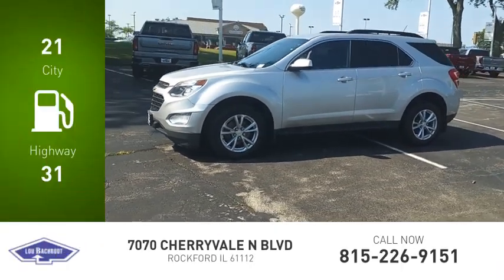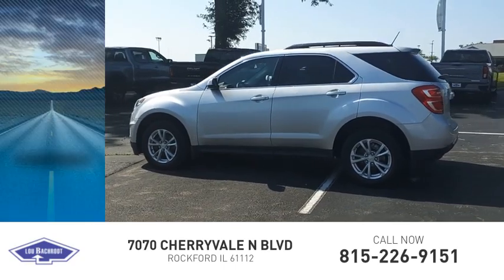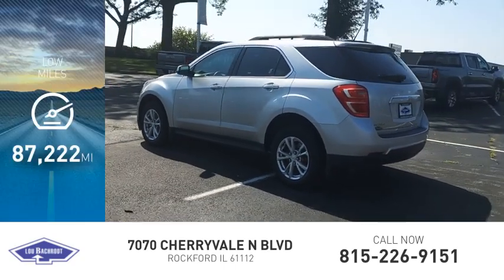Great fuel efficiency saves you money by requiring fewer trips to the gas station. This vehicle has less than 90,000 miles.